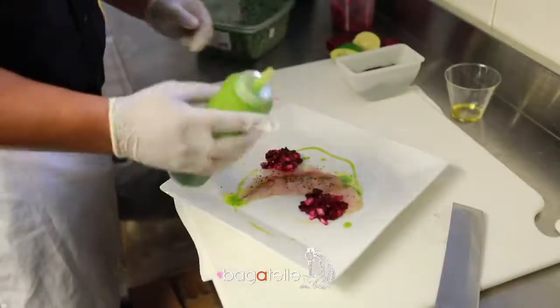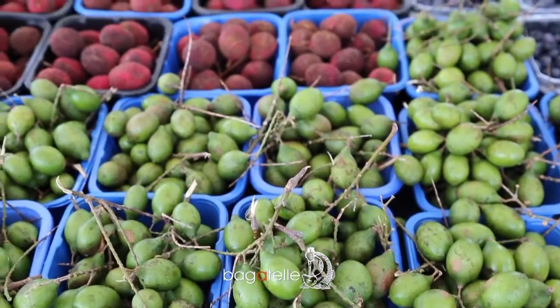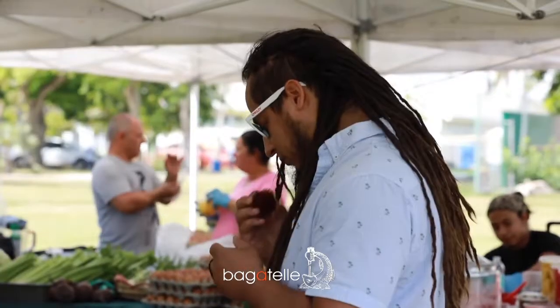We also make a special once a day — something new, something different. Every Thursday there's a farmer's market here in Key West. I like to go there early in the morning and gather everything I want for my specials for the week.